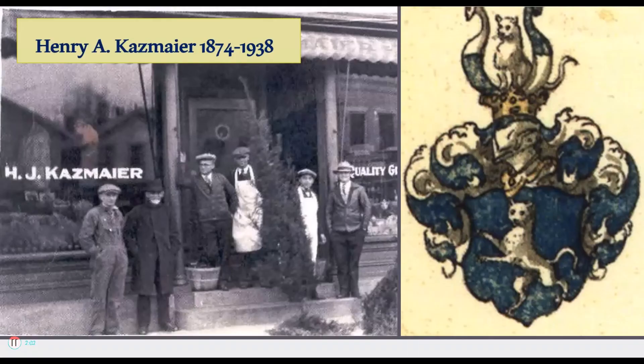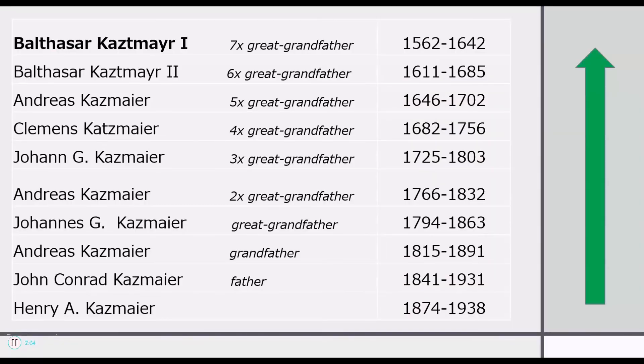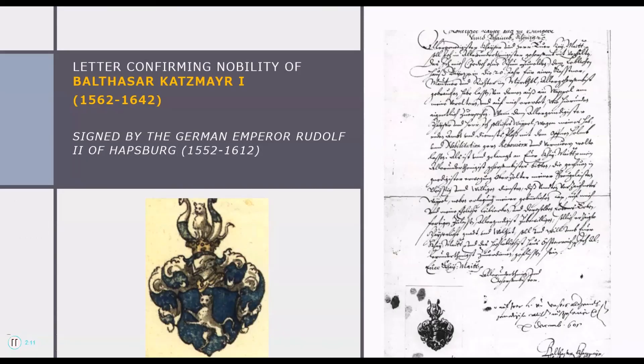We start with the person and then we review your genealogy, or if you don't have it done, we can get it done for you. From there we match it up in our library with officially granted, real historical coats of arms. So if you're interested, give us a visit at FindMyCoat.com.